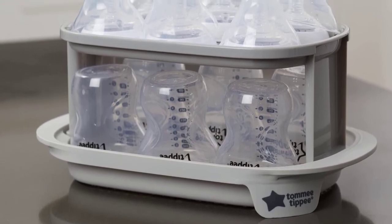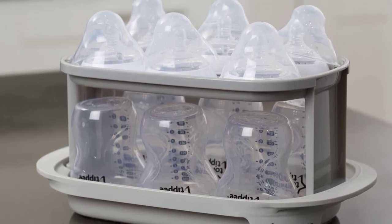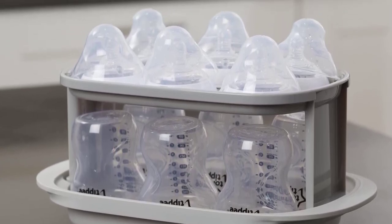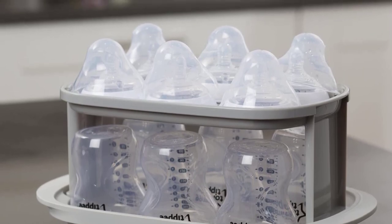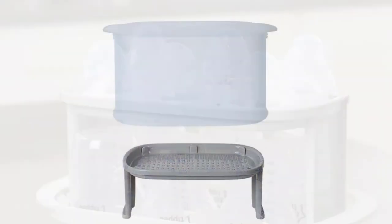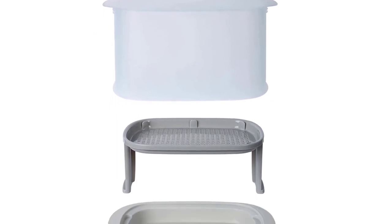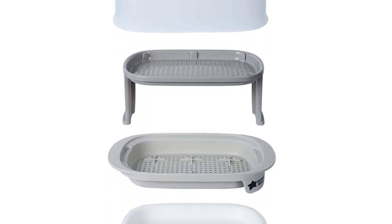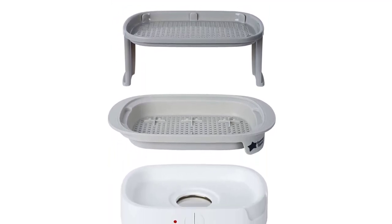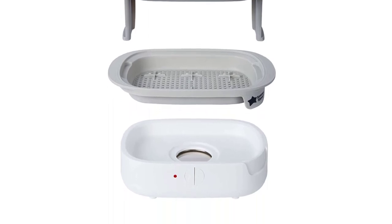Simply add water to the sterilizer, use the two-tier rack to put all of your bottles, breast pump parts, pacifiers, and other accessories into the sterilizer, and turn on to sterilize in 5 minutes. Tested against coronavirus, tested to N16777, and influenza H1N1 after the 5-minute cycle is finished. Either remove the bottles and accessories or leave the sterilizer lid closed, and the contents will stay sterile for up to 24 hours.